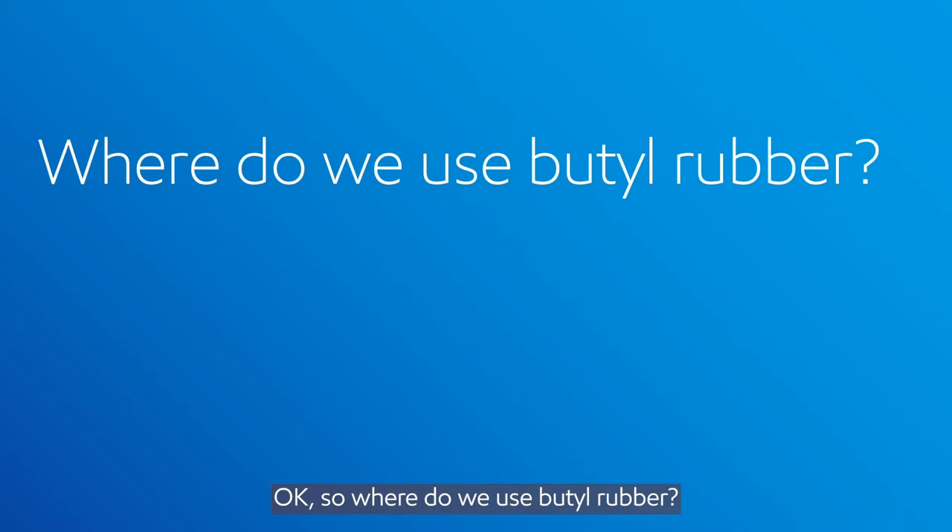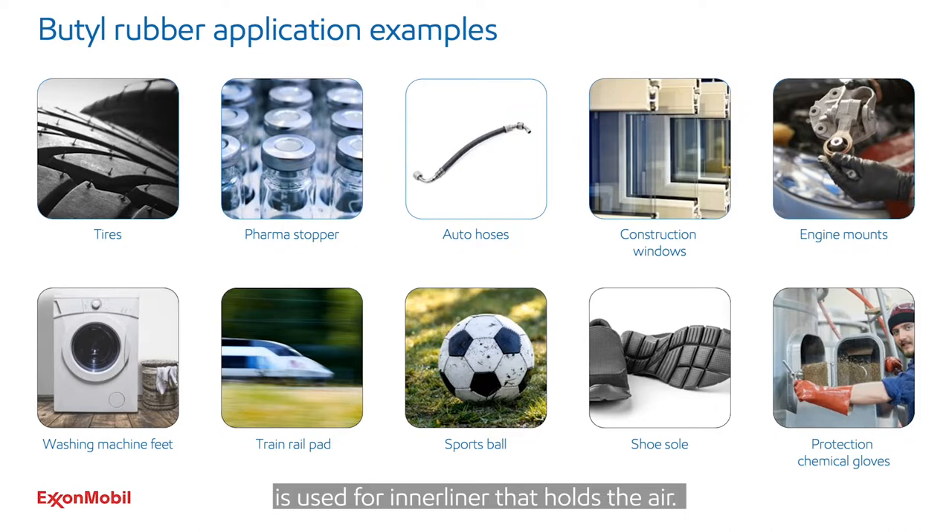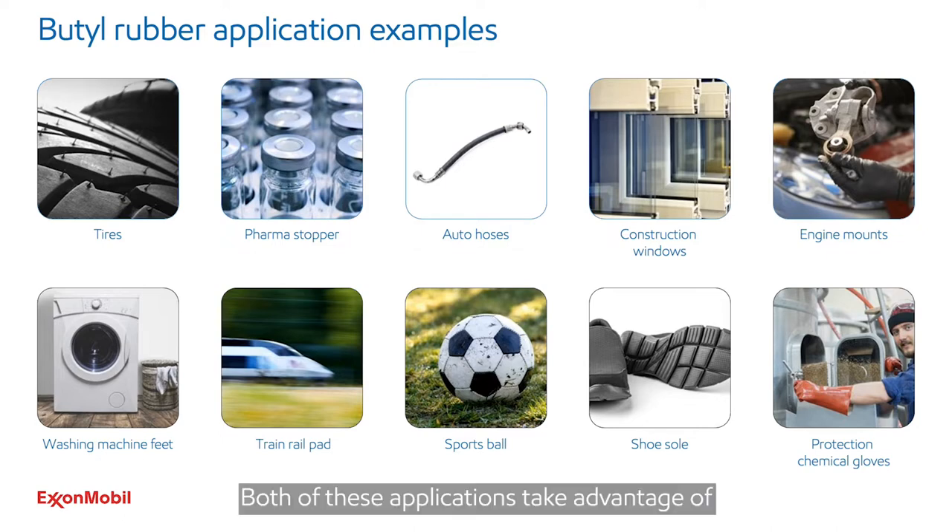So where do we use butyl rubber? Butyl rubber has a total market worth over 5 billion U.S. dollars. Of this total global volume, the tire industry is about 85%. Butyl rubber in tires is used for the inner liner that holds the air. Pharmaceutical stoppers use another 10% of this total volume. Both of these applications take advantage of the great barrier property that butyl rubber provides.